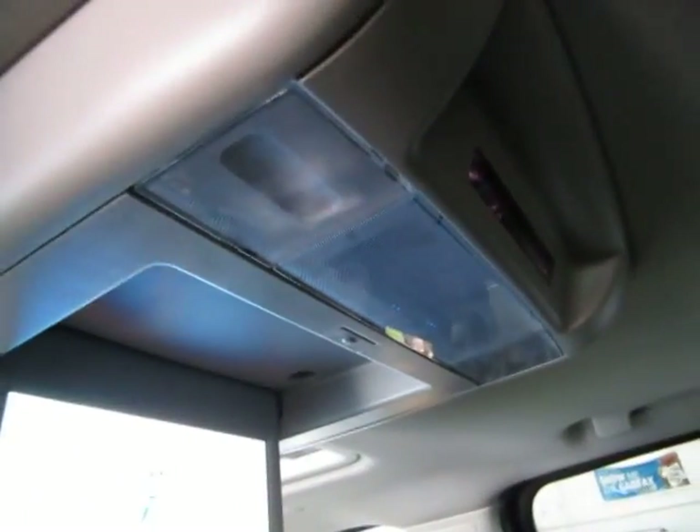Up on the top you've got AC vents for the middle row passengers, and on the DVD overhead you get integrated map lights. And the same thing in the rear — you've got a set of AC vents back here and a set of map lights back there.